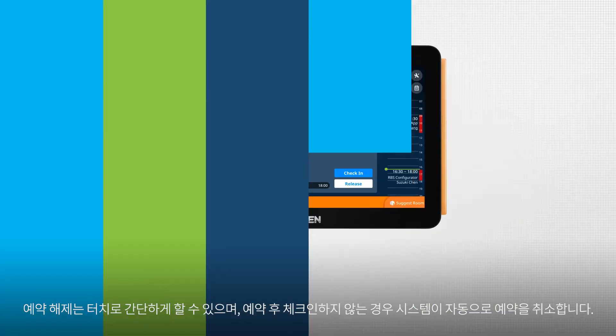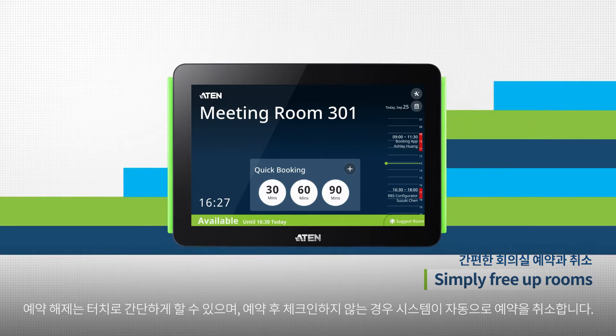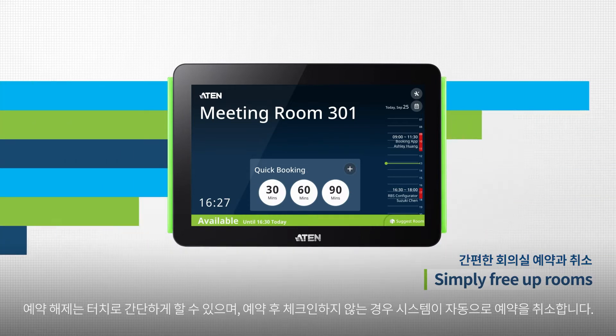A room that's going unused can be freed up in two ways. If a meeting is cancelled, users can just tap to release the room. Or, if nobody tapped to check into a room, the system will auto-release it.